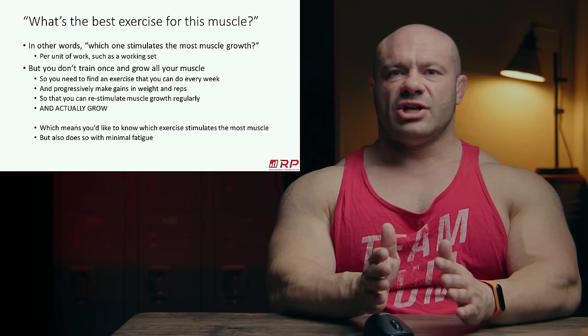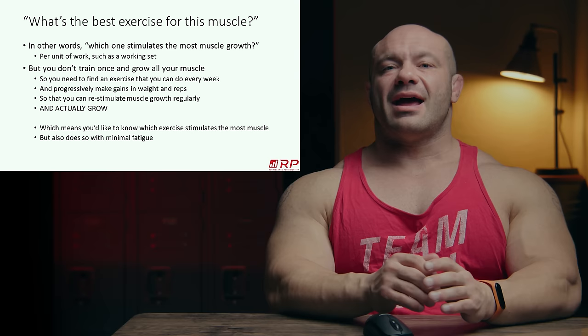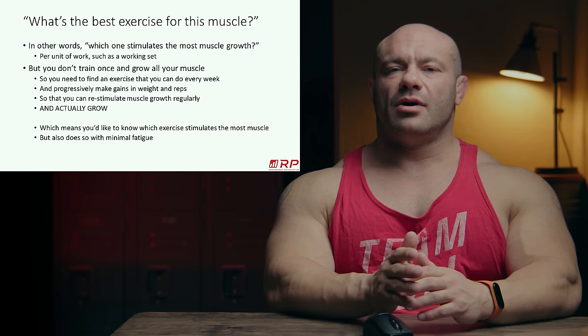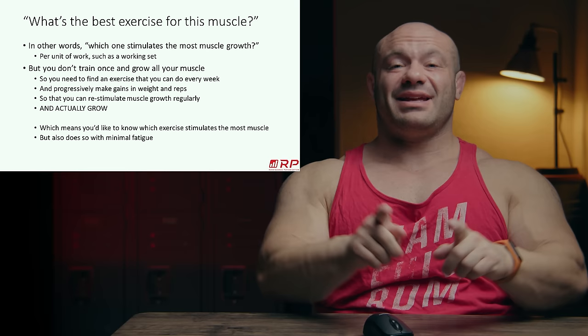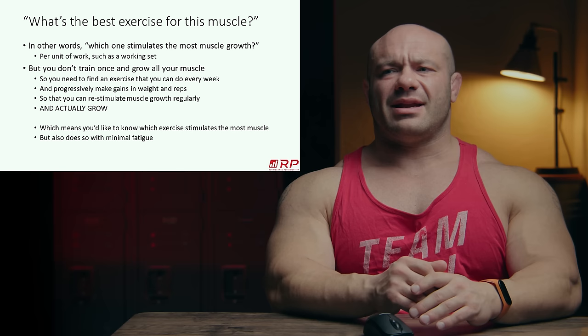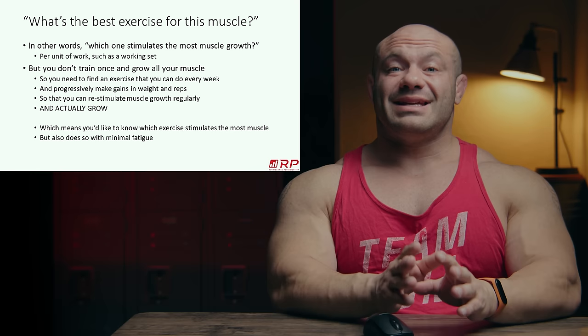It's kind of like dating. How many people exist for you to have a really good time with on one date? Lots. But how many can have a great time with you on ten dates in a row? That pool mathematically has to shrink. Similarly, the exercises that can stimulate muscle growth once is a big category, but the ones that can do it with minimal fatigue — repeatedly — is a much smaller category.